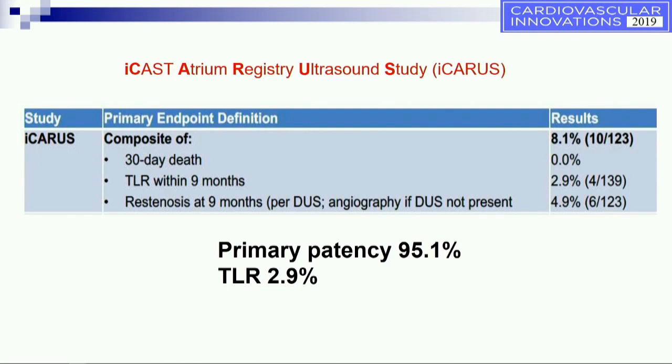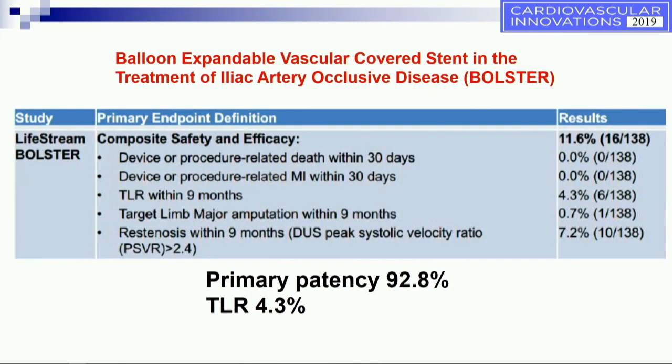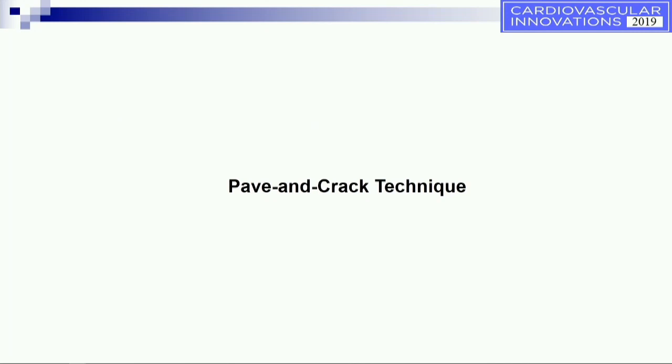It's maybe not about long-term patency more than it is about the acute hemodynamic improvement. From the BARG live stream, in moderate to severe calcium — about 60% of all those lesions, mostly common iliacs — the primary patency was 92.8% and TLR was 4.3%. Overall, not very bad data using those covered stents.